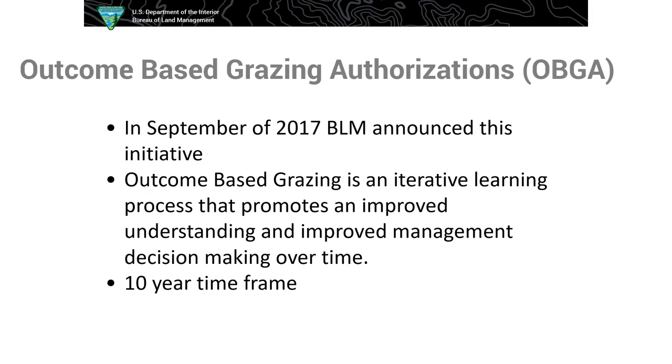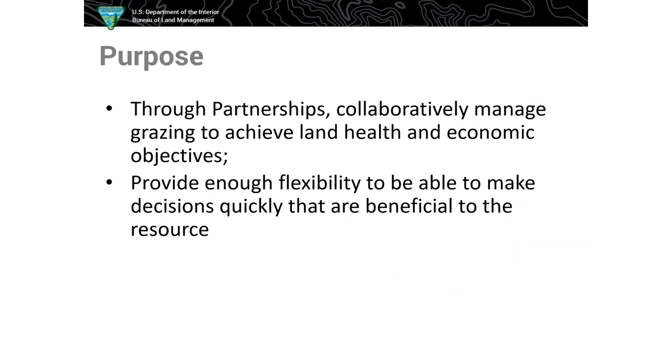Catherine gave a brief explanation of outcome based grazing authorizations, so I won't reiterate everything she covered. Since September 2017 they started — it's an intuitive learning process, so things are adjusted. It's adaptive management, and it's a 10-year time frame to see how effective this will be for grazing management. It's definitely about partnerships and collaborations. The key point is providing enough flexibility to make decisions quickly, because in range it's almost impossible to do anything flexibility-wise — people want to hold you to the exact permit numbers of animals and dates. Sometimes seasons are different, sometimes rain would make it better to go in outside of permit, and that flexibility just isn't available on a large scale right now.